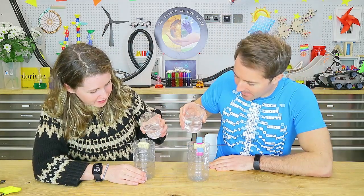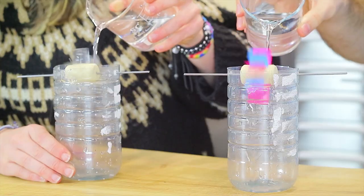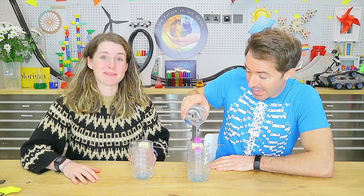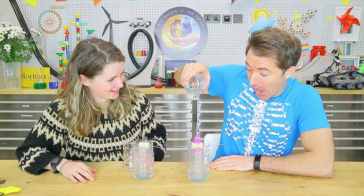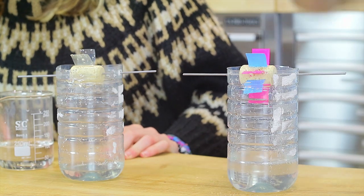Now pour water over the blades and let's see it spin! The water wheel spins very quickly — it really flies around. And there you have it, that's how you make your very own water wheel demonstrating hydroelectricity.